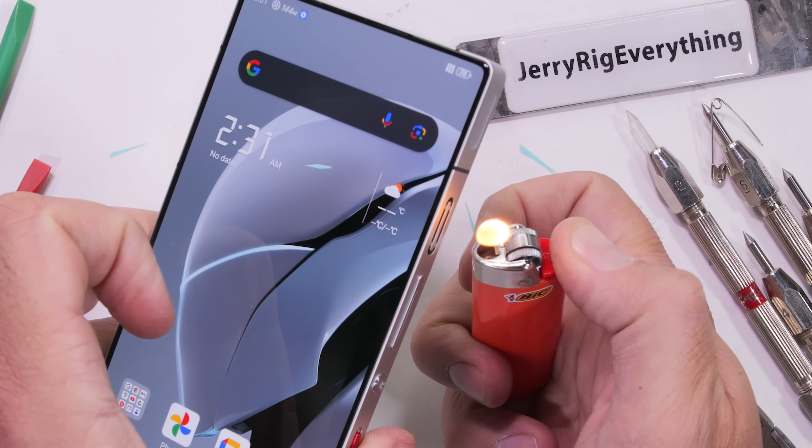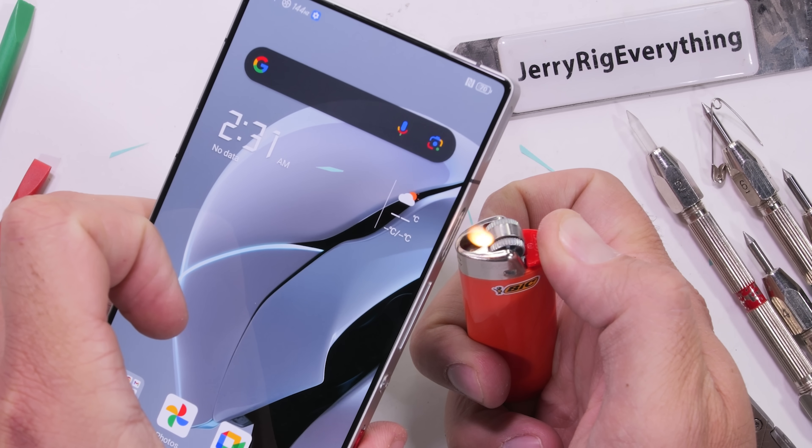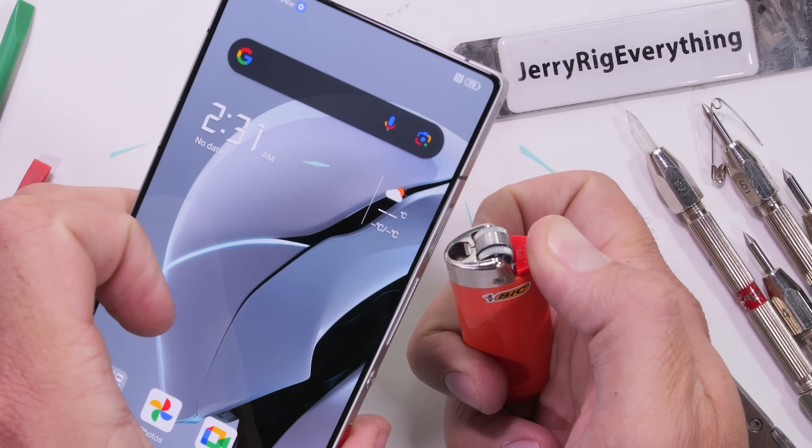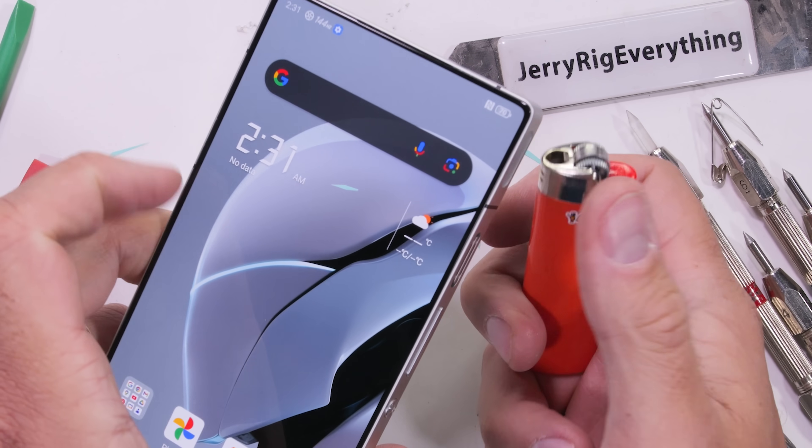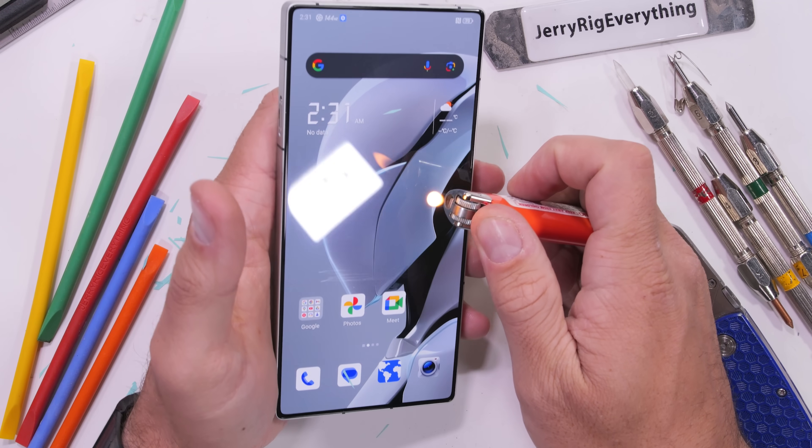When it comes time for the burn test, the Red Magic phones are still the only phones capable of fighting back, blowing out my lighter like it's their birthday — which is technically true. Let's just hope this first birthday is not their last birthday.